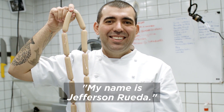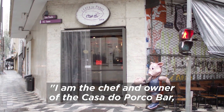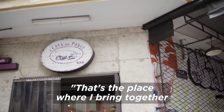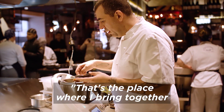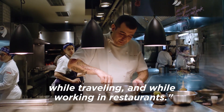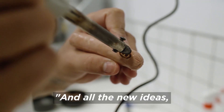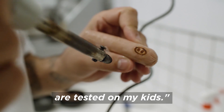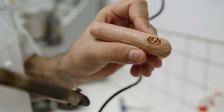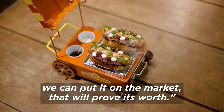Meu nome é Jefferson Rueda, eu sou o chefe proprietário da Casa do Porco Bar, no centro de São Paulo, onde eu reúno um pouco de todas essas experiências que eu tive, como em viagem, como trabalhando no restaurante. E todos os pilotos, todos os insights, salsichas, são testados com os meus filhos. Passou no script da molecada, pode pôr no mercado que vai dar certo.